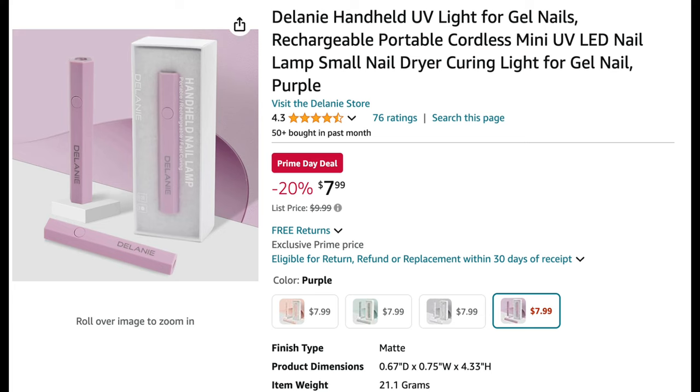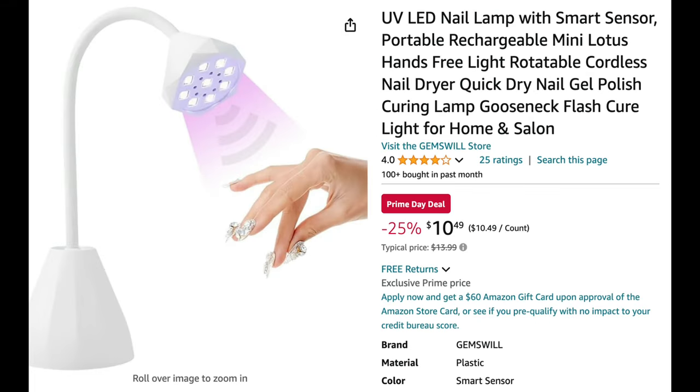Next up is this cordless rechargeable handheld lamp, which is really good for flash curing your nails. It's great for nail art designs and even gel-x nails when you want to quickly flash cure something into place. It's a really handy lamp to have, and at $8 it's a great price point.